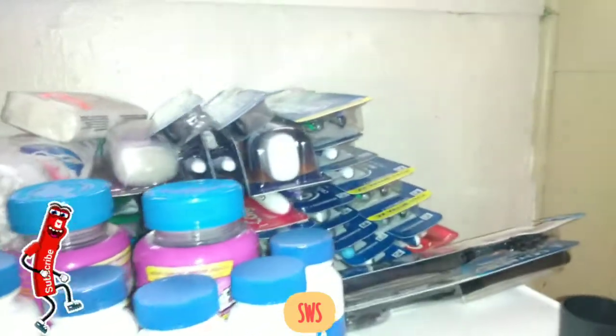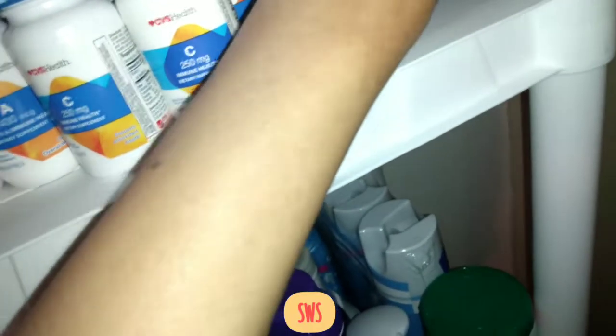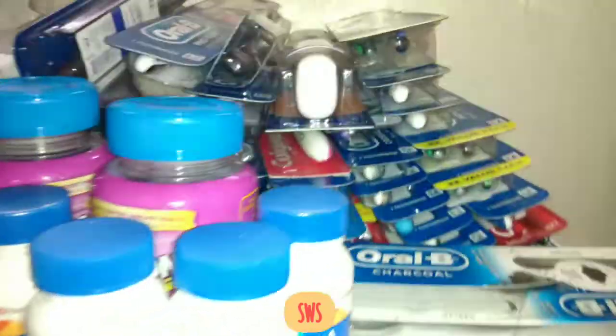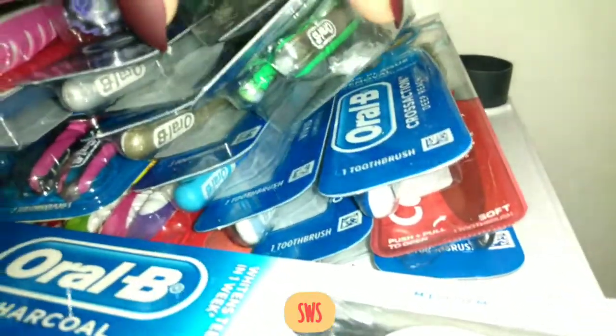Over here we've got some toothbrushes and vitamins. I usually get toothbrushes when they're on sale because they end up being free. I've got these charcoal toothbrushes I haven't tried yet, and I'd like to get a variety. I've got some Colgate under there, mostly Oral B — this one is really nice and soft. I'm trying to build up my toothpaste and toothbrush stash. If they're not the nice ones that go on sale, I don't usually get them.